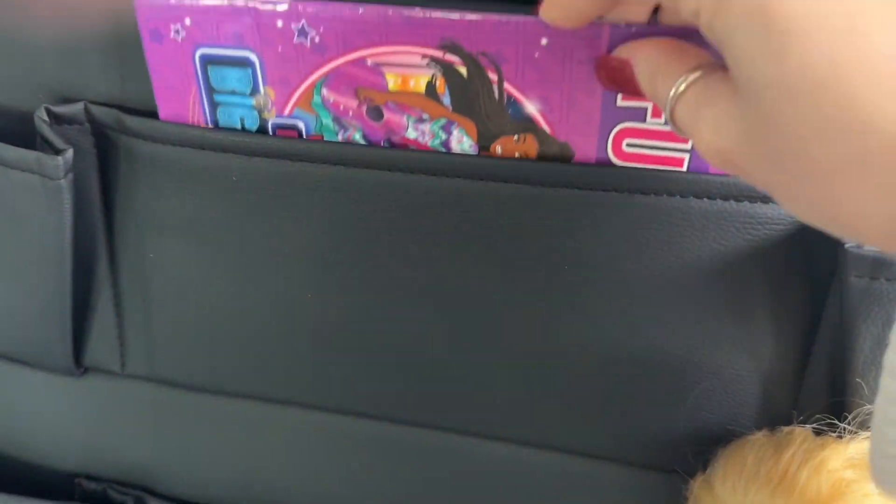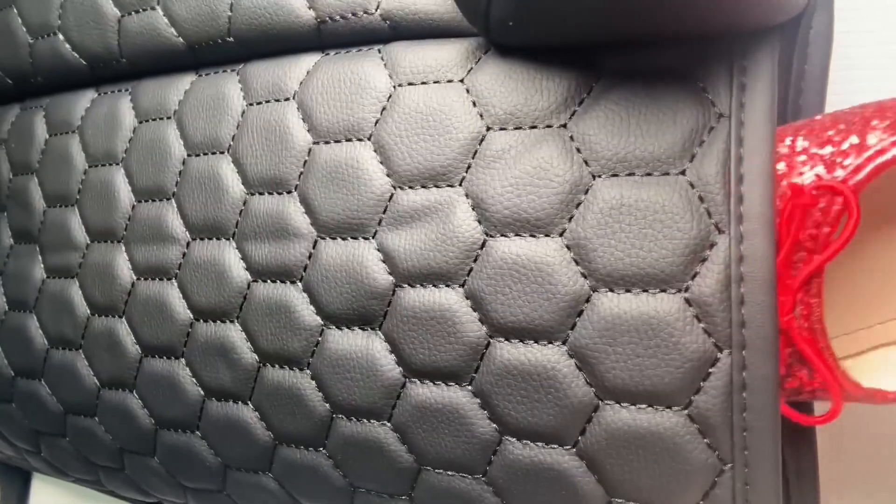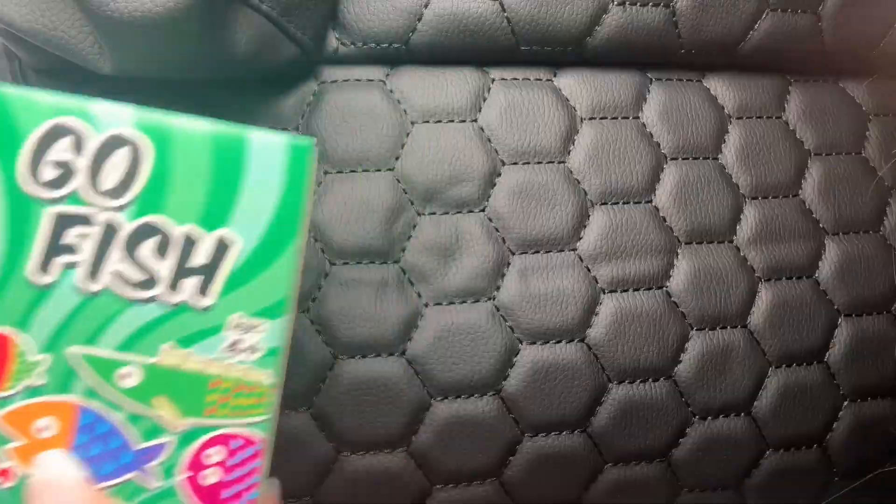There's so much storage in here without it even looking bulky. My daughter fits her tablet, toys, books, even snacks and drinks.